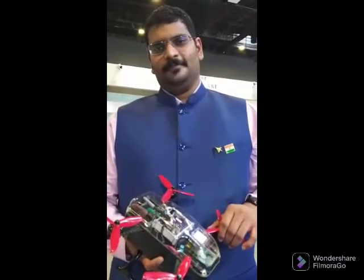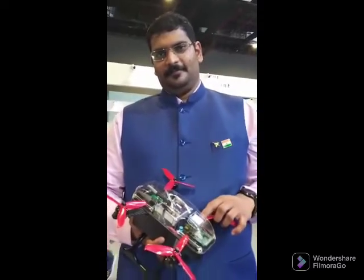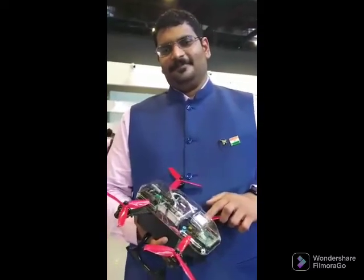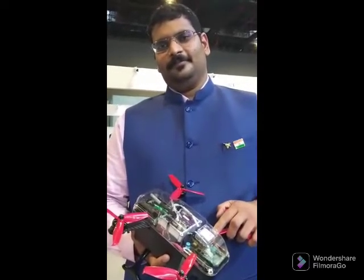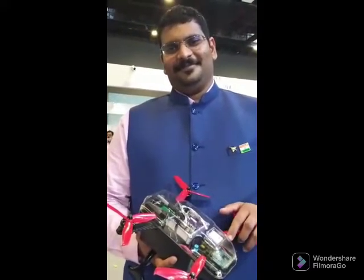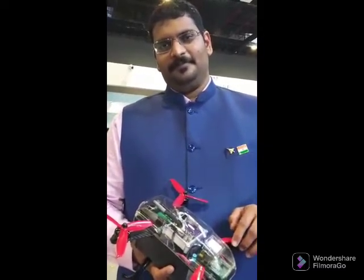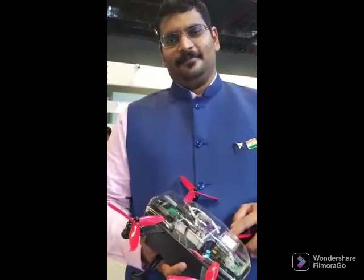Hi friends, we are here at the Drone Festival of India and I have something very beautiful, very cute, very small and very new — just got unveiled today. This is called the Ajit Mini drone, and we have the man behind the drone with us. He's Venkatesh Sai, the CTO of Zupa Technologies. Hi Venkatesh, welcome to the show!